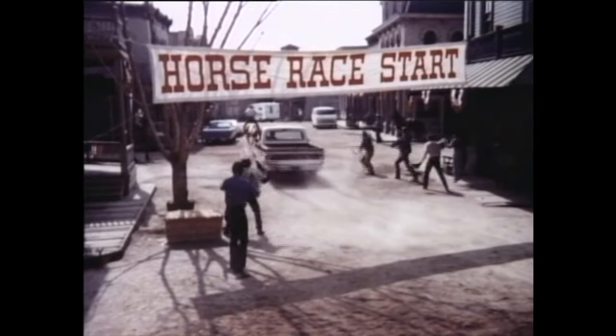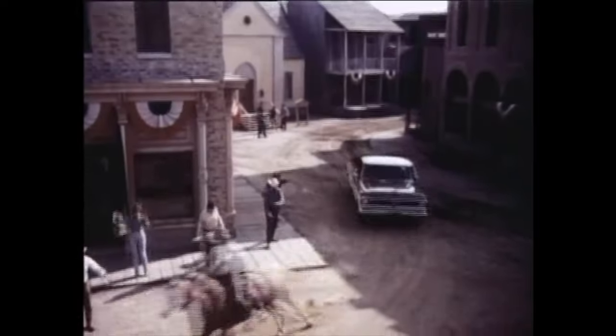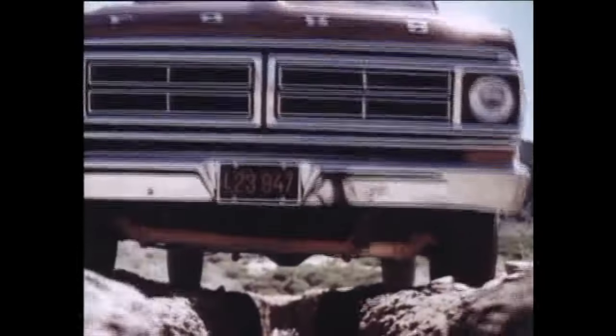This competitor is a '72 Ford pickup — the one with better ideas. Like better, quicker handling. Flatter cornering. A smooth, car-like ride in a high, wide, and handsome cab. And with unique twin I-beam front suspension, the wheels step over bumps independently.